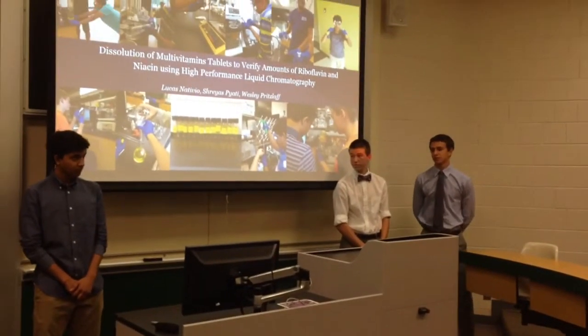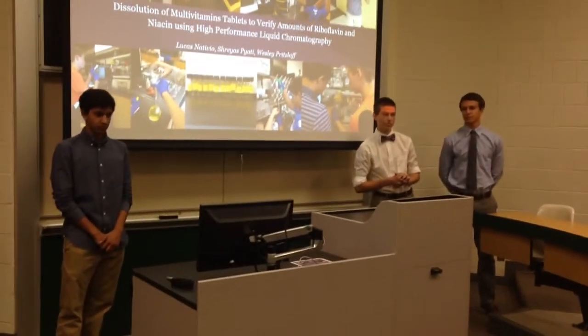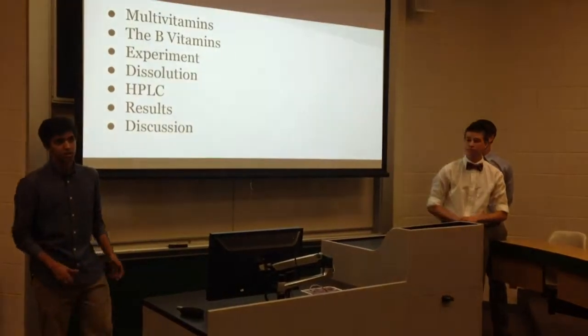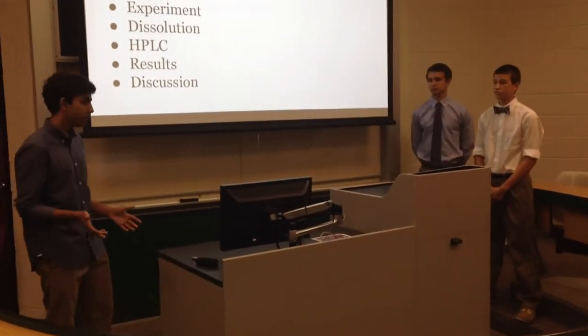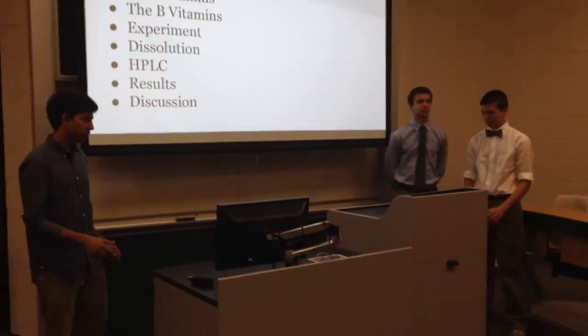My name is Luks Nituya. I'm Shreyes Piasi. And I'm Wesley Prislev. As Dr. Harstad, we'll be testing the solution of multivitamins to verify glycolamin in nice amounts using high-performance liquid chromatography. Today we'll be talking about multivitamins in general, then discussing the specific B vitamins we focused on, the instruments we used, and finishing up with the results and discussion.